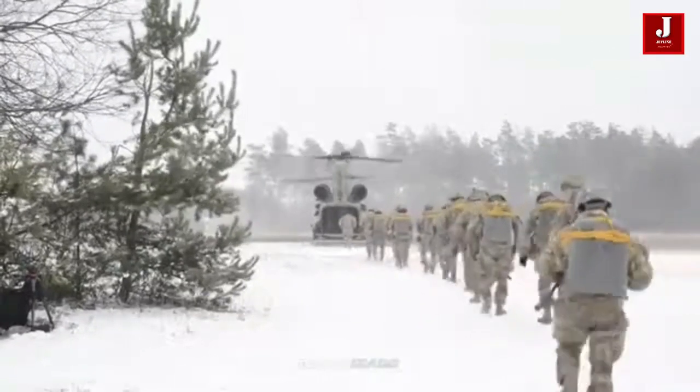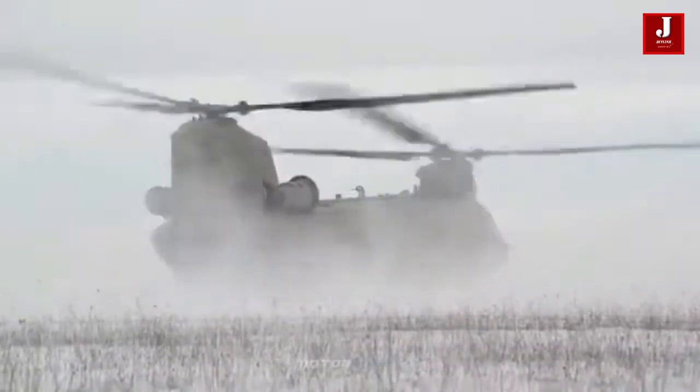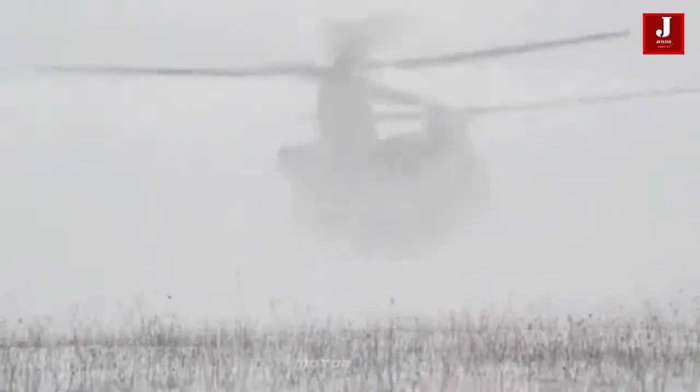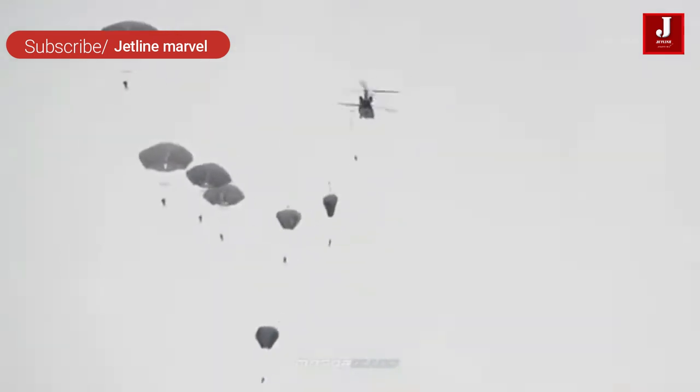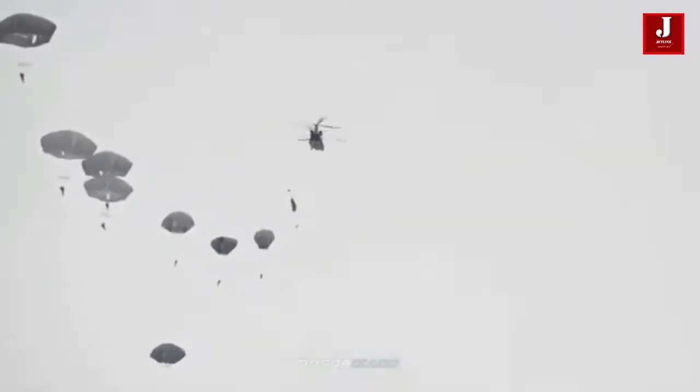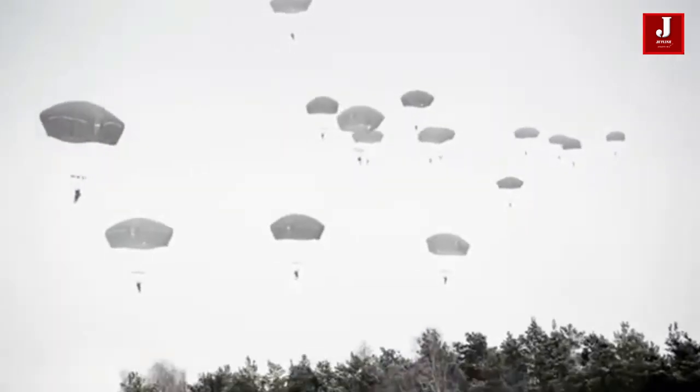The CH-47F Chinook is capable of transporting soldiers, supplies, and various forms of battlefield equipment. It's also been used for parachute drops, emergency evacuations, aircraft recovery, and a variety of other search and rescue operations.